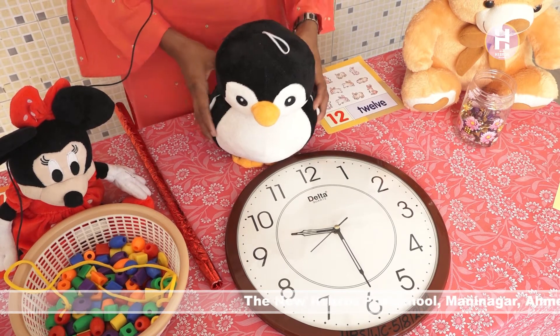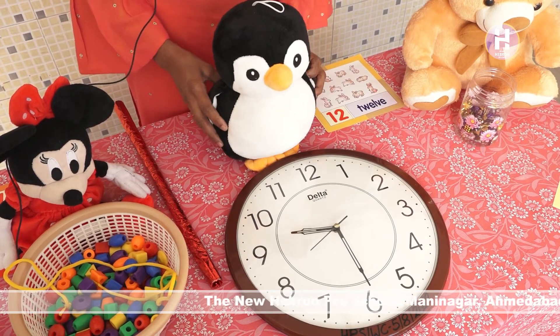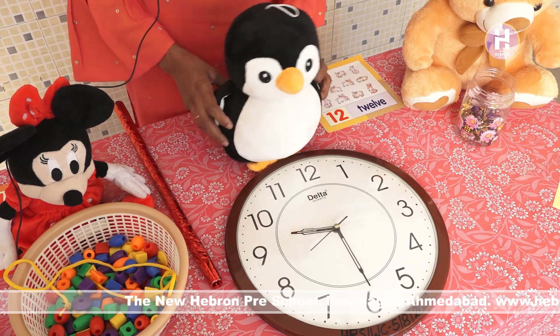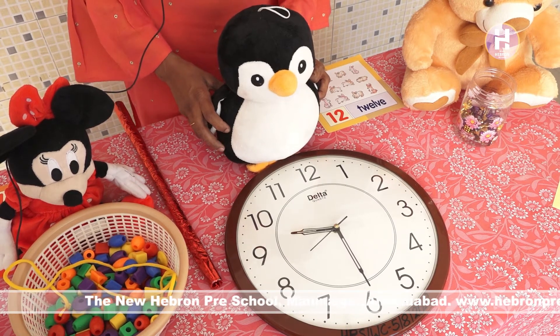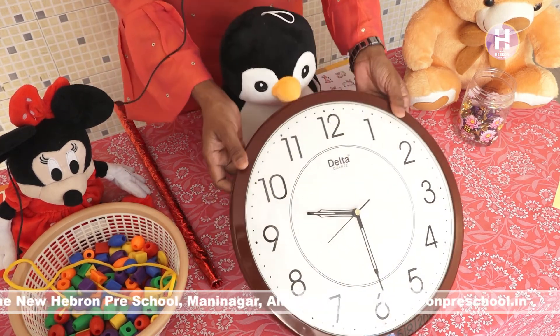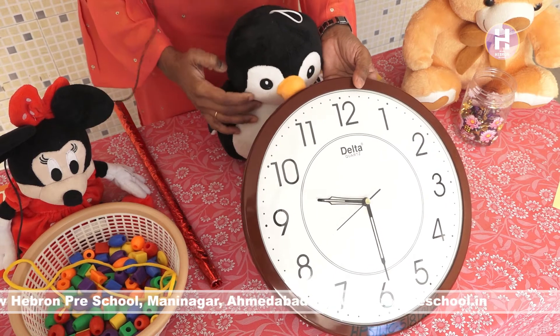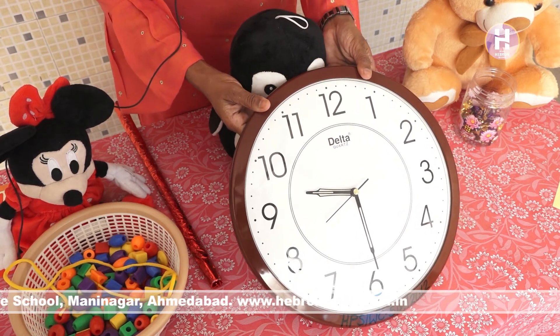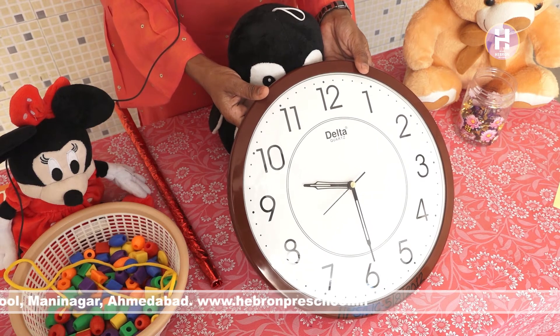Now see, who has come to meet you? This is a penguin. Penguin aaj aap se milne hai. Wow! And what is penguin going to do? Why you brought the watch? Oh, aap kya laya? Watch. Toh watch mein aapko kya karna hai? Numbers count karne hai. Come on, now we will count. How many numbers are there in the clock?